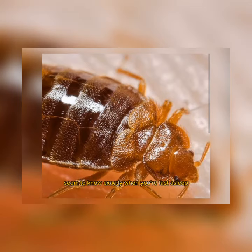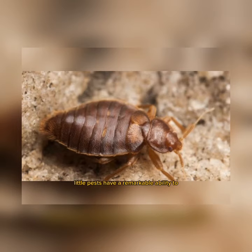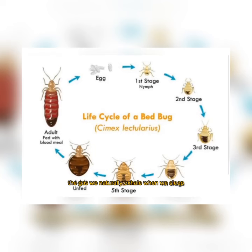Oh, exactly when you're fast asleep. It turns out that these pesky little pests have a remarkable ability to detect carbon dioxide — the gas we naturally exhale when we sleep.